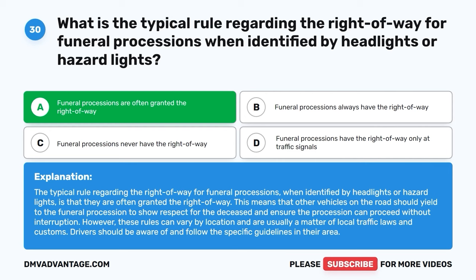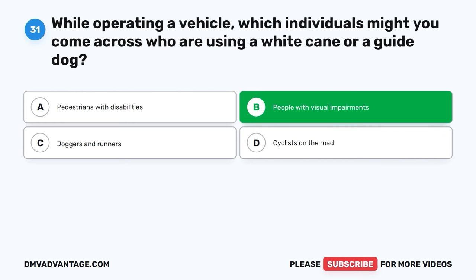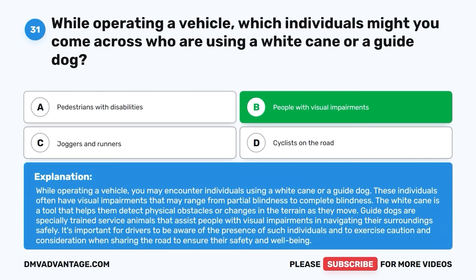Question 31. While operating a vehicle, which individuals might you come across who are using a white cane or a guide dog? A. Pedestrians with disabilities. B. People with visual impairments. C. Joggers and runners. D. Cyclists on the road. The correct answer is B, people with visual impairments. These individuals often have visual impairments ranging from partial to complete blindness. The white cane helps them detect physical obstacles, and guide dogs are specially trained to assist them in navigating surroundings safely. Drivers should exercise caution and consideration when sharing the road to ensure their safety.